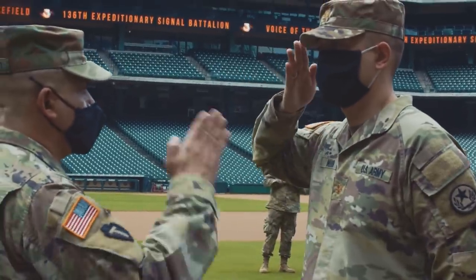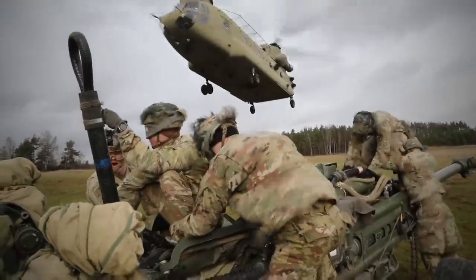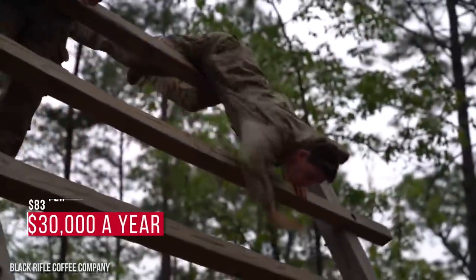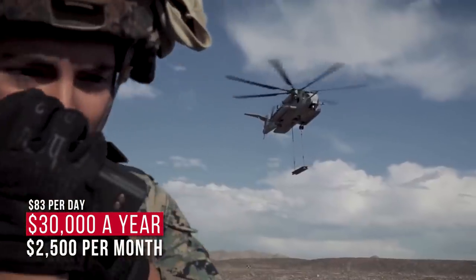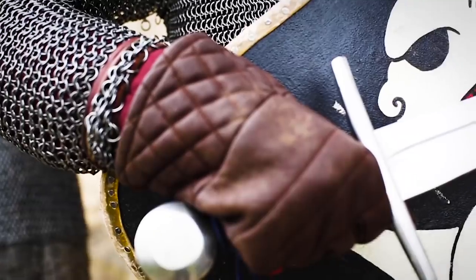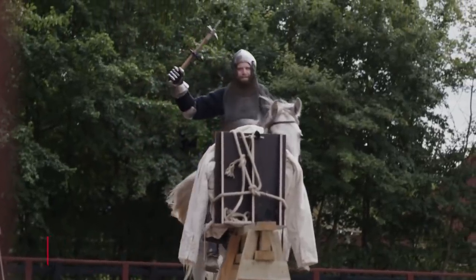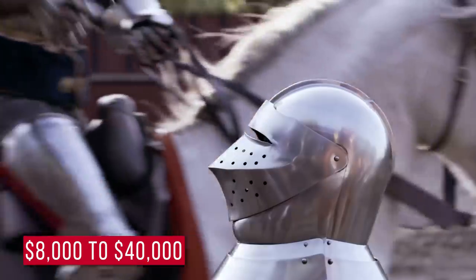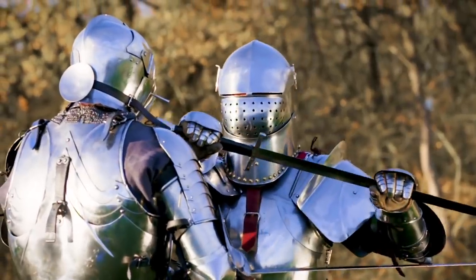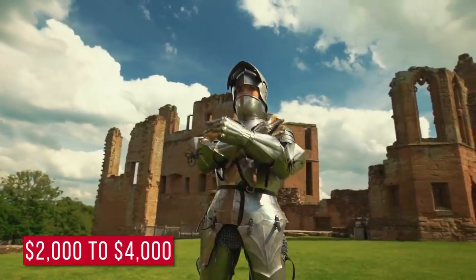We can convert that to today by looking at the average yearly salary of a US Army Corporal, which is about $30,000 a year, or $2,500 per month, or about $83 per day without time off. Depending on the type, quality, finishing, and where the armor was made, a set of 15th century plate armor would cost anywhere from $8,000 to $40,000 for the more high-end stuff. For a regular foot soldier, the cost would be lower, but still pretty expensive — from $2,000 to $4,000.